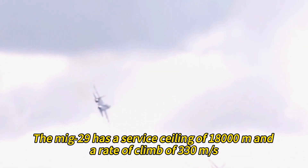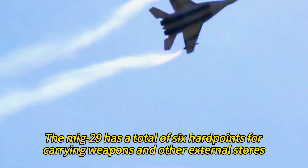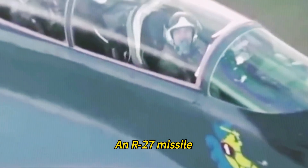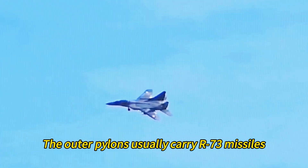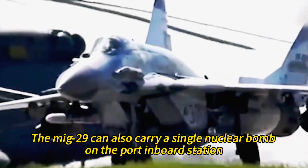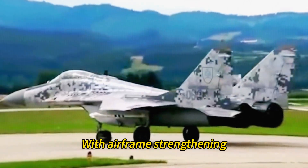The MiG-29 has a service ceiling of 18,000 meters and a rate of climb of 330 meters per second. It has a total of six hardpoints for carrying weapons and other external stores. The inboard pylons can carry either a fuel tank, an R-27 missile, or unguided bombs and rockets. The outer pylons usually carry R-73 missiles. The MiG-29 can also carry a single nuclear bomb on the port inboard station, with a maximum weapons load of up to 4,000 kilograms with airframe strengthening.